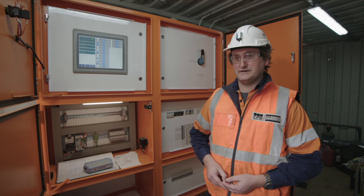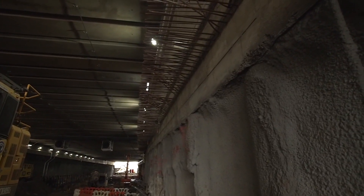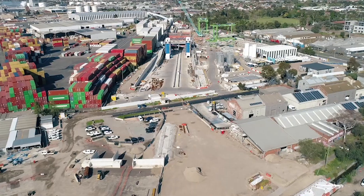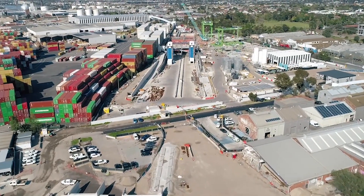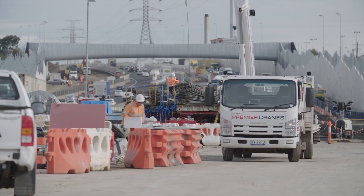My main function is to make sure that these keep functioning to ensure that the current excavations — such as the outbound portal which we're near, the inbound portal, and the north portal as well — are stable. If we're going to get any sort of movement, we're going to capture that well before it becomes an issue.